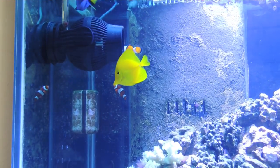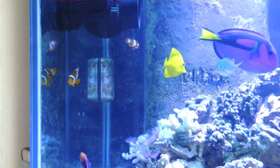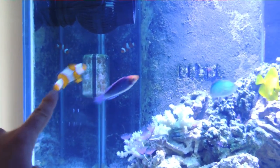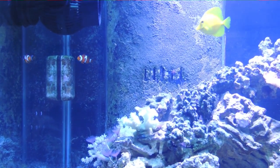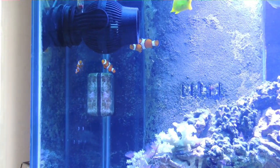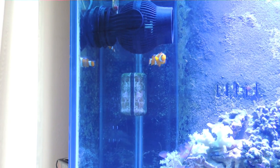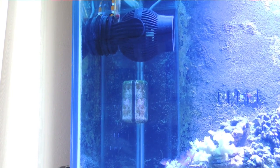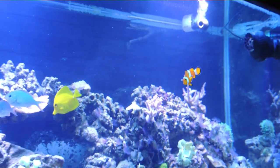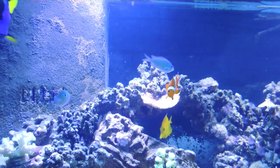The two Ocellaris Clowns are doing fantastic. Nemo, the one right up front, is seven years old now and he is just beautiful — fat and healthy. He is just a testament to how long these fish can last. He's seven years old and I hope I get another seven years out of him. Just a lovely little fish. And his buddy Kuki — they're buds, they hang out together, they love each other. I'm guessing that Nemo is taking on the role of a female, although there is no spawning action going on.